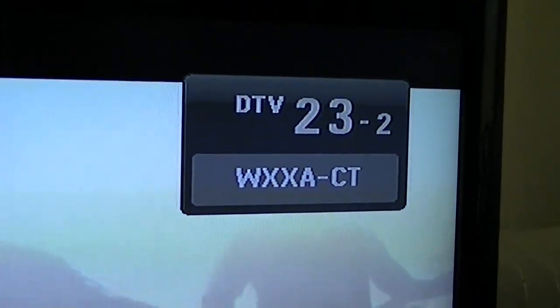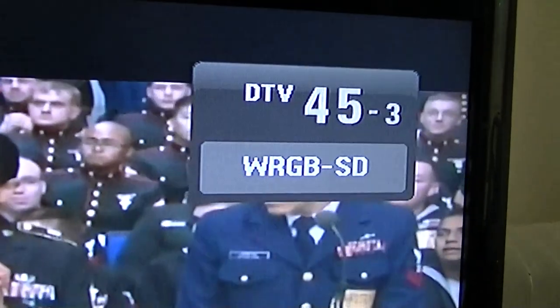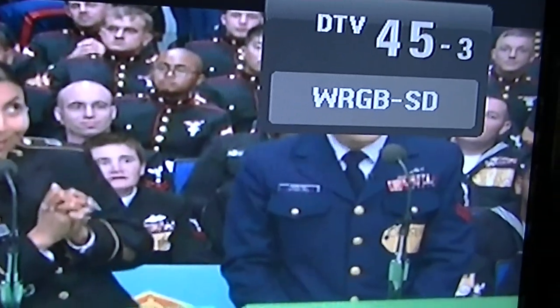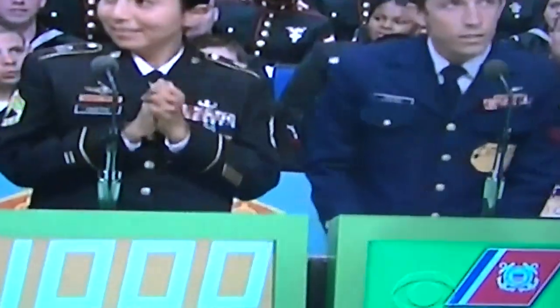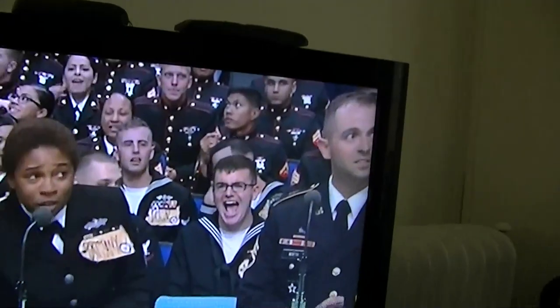There's Fox 23 — not even pointed at it, and it's actually very stable. This is a country channel — CT, Country Television. I don't know what this is, but they just added it not too long ago. It's a CW network — I can get that a little stronger but I'm in between. WRGB SD, and for a standard definition picture it's very good.